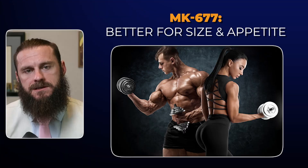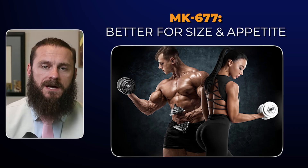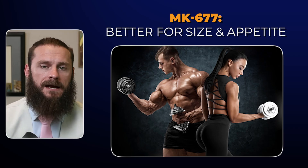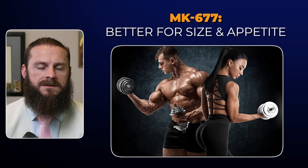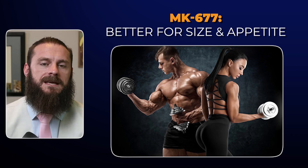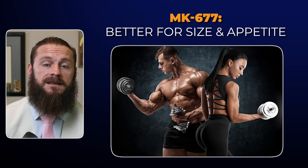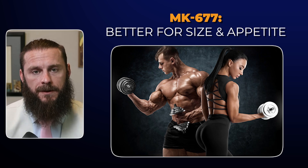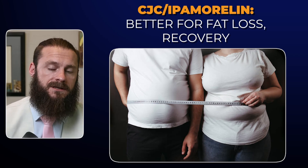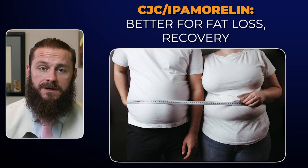In my clinical practice, if a guy comes to me interested in optimizing growth hormone and is trying to put on size, I'd recommend MK677 starting at 10 to 25 milligrams nightly, running that for 12 to 16 weeks. On MK677, guys typically sleep much better, experience increased hunger making it easier to eat more calories, report better mood and more energy, and say they're regenerating quicker with deeper sleep. On the other end, if someone is trying to lean out, I prefer the CJC1295 and Ampamorelin combination, typically 100 to 200 micrograms before bed, using a five nights on, two nights off protocol.